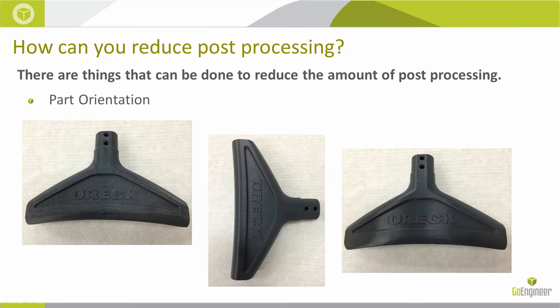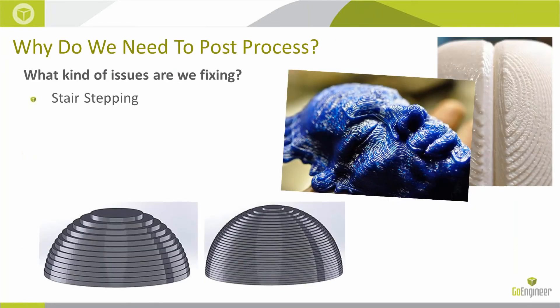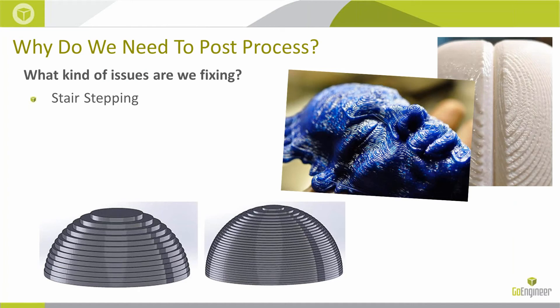What are the issues we're going to be fixing in post-processing? One of the first and foremost, particularly with FDM, is stair stepping. If you're familiar with FDM, you understand — we're splitting the file up at the resolution we're printing in, and with arcs, that resolution can really break those arcs up into segregated layers. Changing the layer resolution has a substantial effect on stair stepping, but sometimes it's unavoidable.